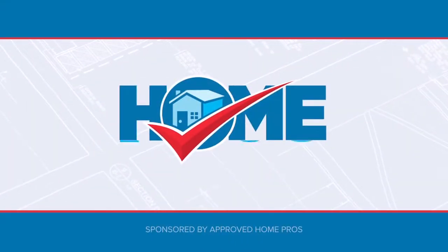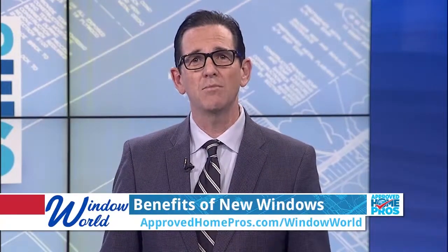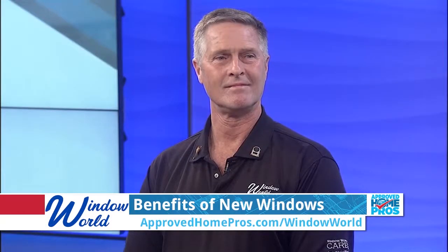It's time to check in with Approved Home Pros. There are so many benefits to upgrading your windows, and today I'm here with Gene Bryan from Window World to talk about those upgrades.